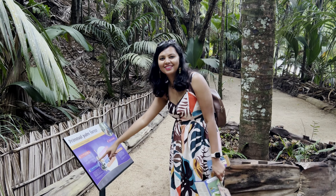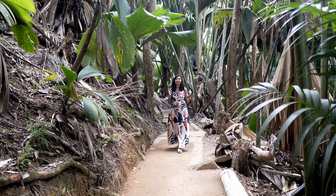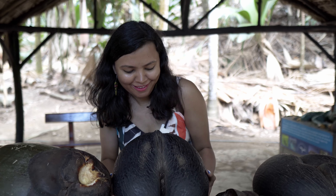The Valle de May is home to the famous Coco de Mer and five palm tree species that are endemic to Seychelles. The Coco de Mer grows naturally in only two islands in the entire world: Praline and Curios, and we are in Praline right now. What's so special about the Coco de Mer is that its fruit contains the largest seed in the animal kingdom. Each fruit can weigh up to 25 kilos, and I am so worried that one of these fruits might fall on my head.